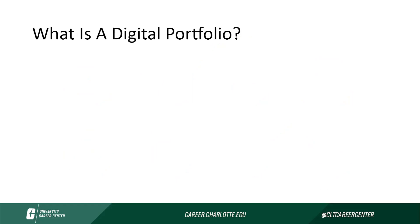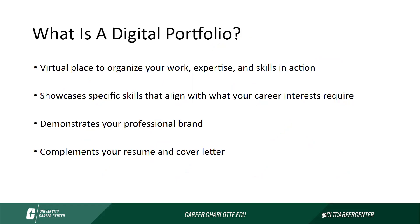So what is a digital portfolio? A digital portfolio is a virtual place for you to organize your work, expertise, and skills in action. This is material that supplements your resume and your cover letter. It's also a continuation of your professional brand, so it needs to speak and be consistent with that. In your portfolio, you will showcase specific skills that align with what your career interests require.